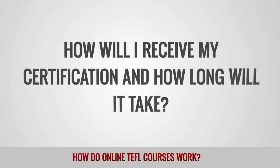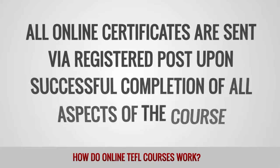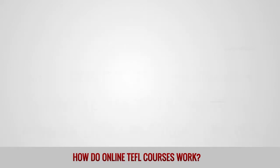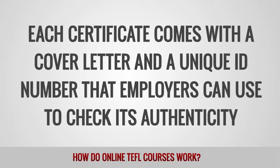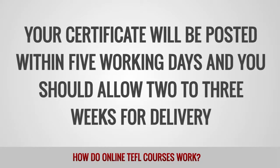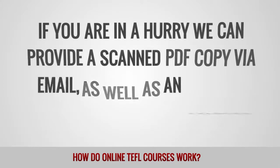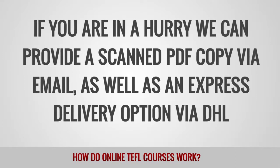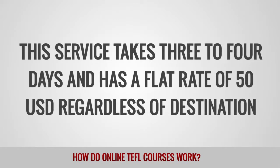How will I receive my certification and how long will it take? All online certificates are sent via registered post upon successful completion of all aspects of the course. Each certificate comes with a cover letter and a unique ID number that employers can use to check its authenticity. Your certificate will be posted within 5 working days and you should allow 2-3 weeks for delivery. If you are in a hurry, we can provide a scanned PDF copy via email, as well as an express delivery option via DHL. This service takes 3-4 days and has a flat rate of 50 US dollars, regardless of destination.